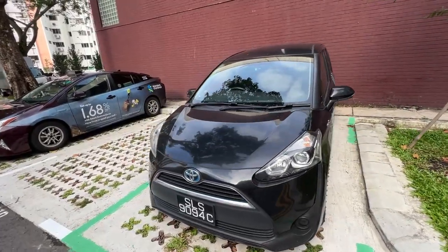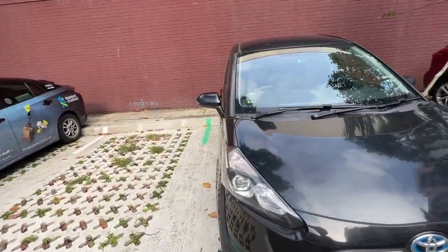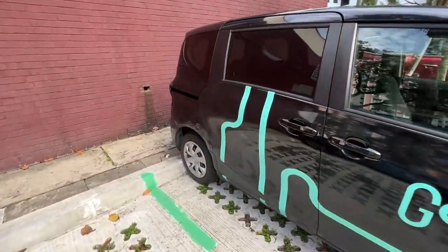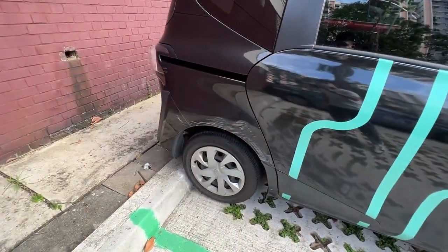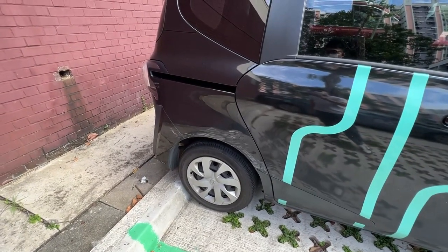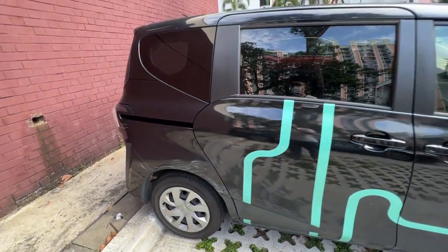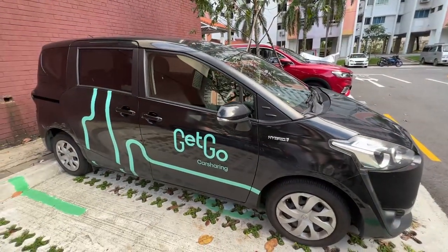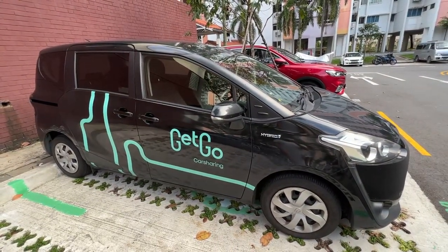So upon first impressions, the car looks relatively well maintained. I don't see any failing lights or anything. Although there are, as expected, a bit of cosmetic defects — perhaps some user bumped or scratched the car. But I'll unlock this car and show you guys how the car sharing service is. Let's take a ride and let's go.